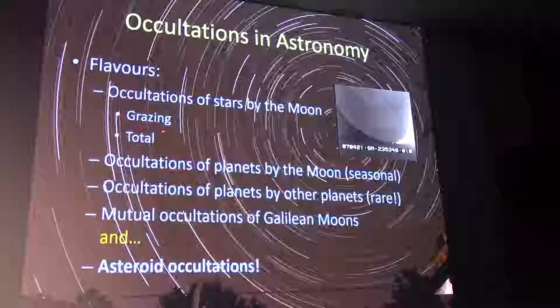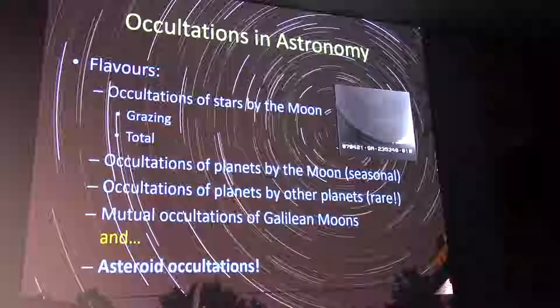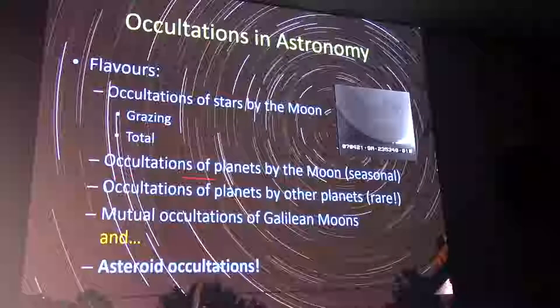Another flavor is what's called a grazing occultation, where a star edges through the north or south pole of the Moon. What you see is lunar topography revealed — hills, valleys, and mountains cause the star to blink on and off. For many years before lunar satellites could measure the Moon to millimeter precision, this was our best way of understanding the lunar limb profile, and some people still do those occultations today.